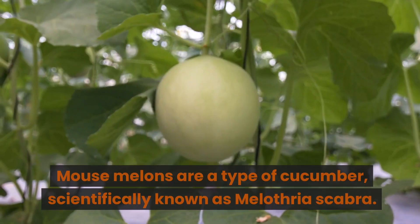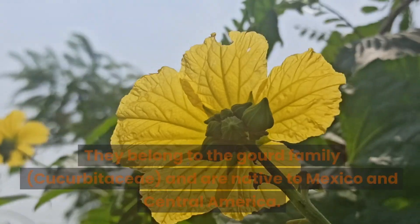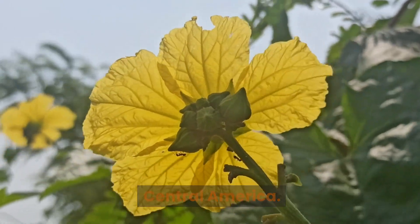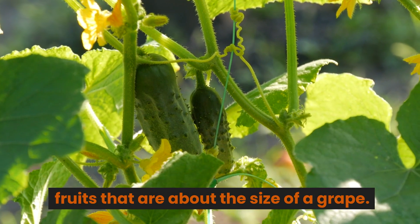Ingredients. Mouse melons are a type of cucumber scientifically known as Melothria scabra. They belong to the gourd family, Cucurbitaceae, and are native to Mexico and Central America. The plant produces small, cucumber-like fruits that are about the size of a grape.